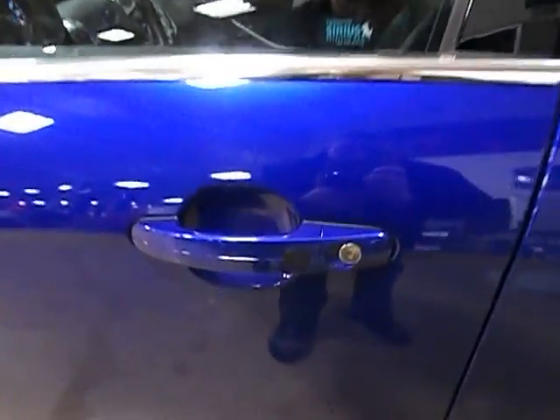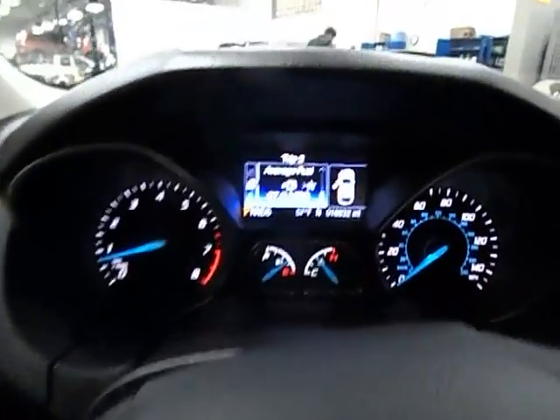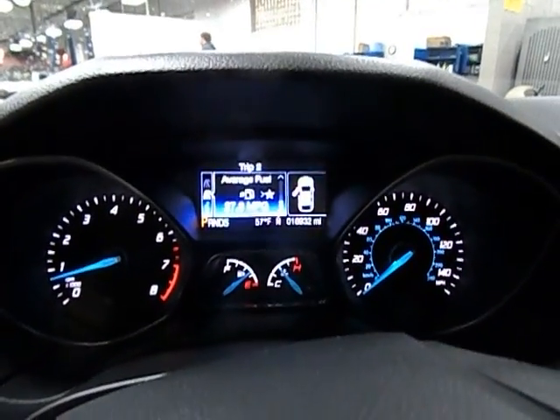The driver's side has a keyless enter and go. Moving to the interior, we have power windows and locks, power mirrors, 16,000 miles, and very good fuel economy.